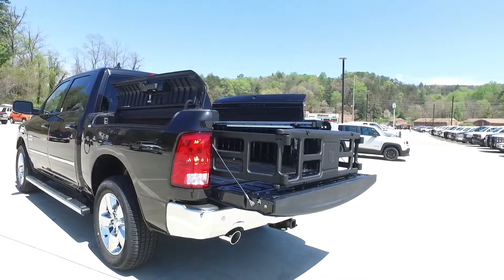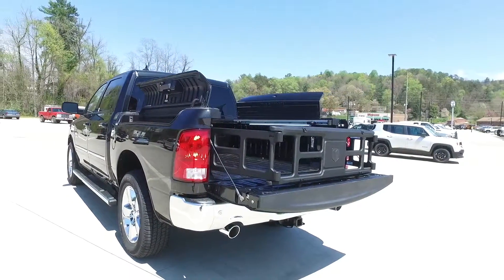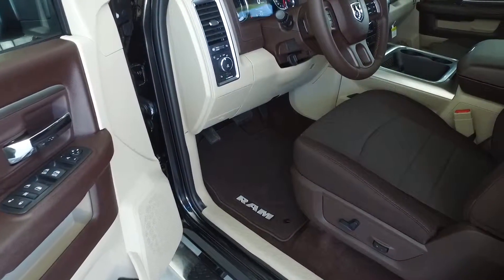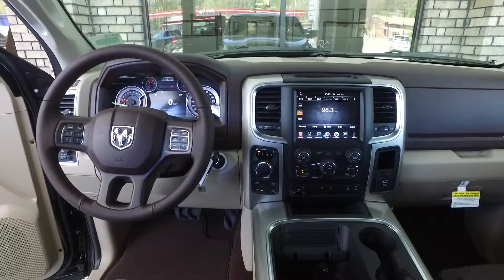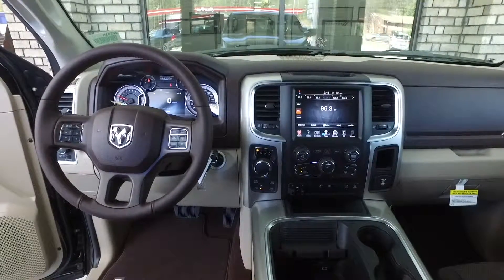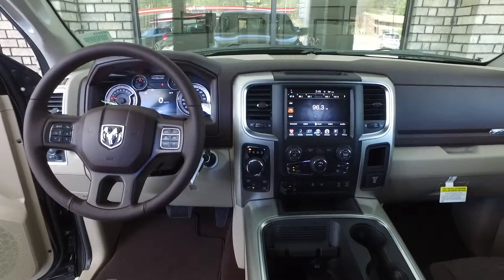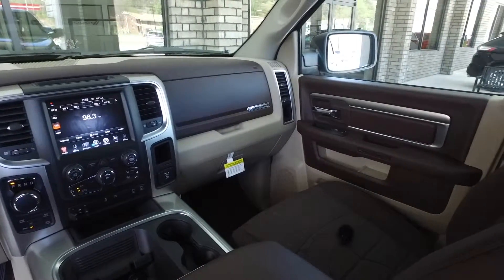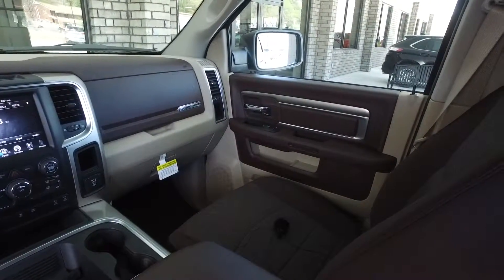Some optional features on the Ram 1500 include the Ram boxes with cargo management. Also available are leather seats, heated seats, cooled seats, heated steering wheel, navigation with an 8-inch configurable screen, center console shifter, and an available 8-speed automatic transmission.